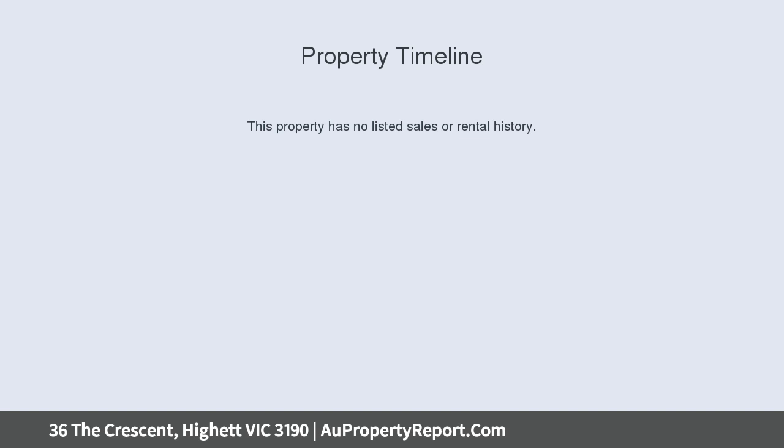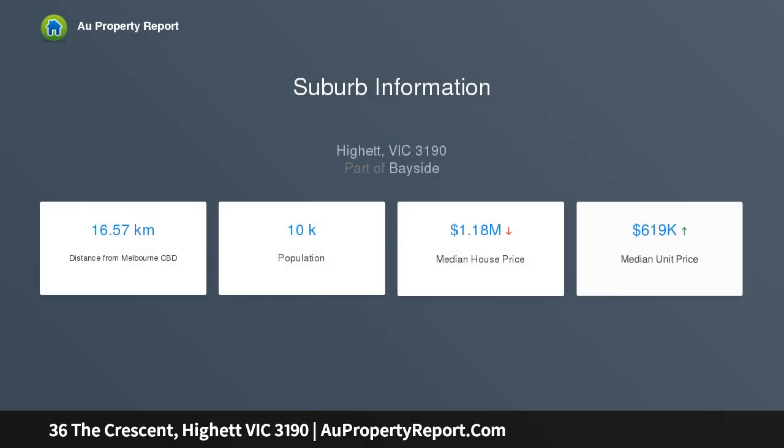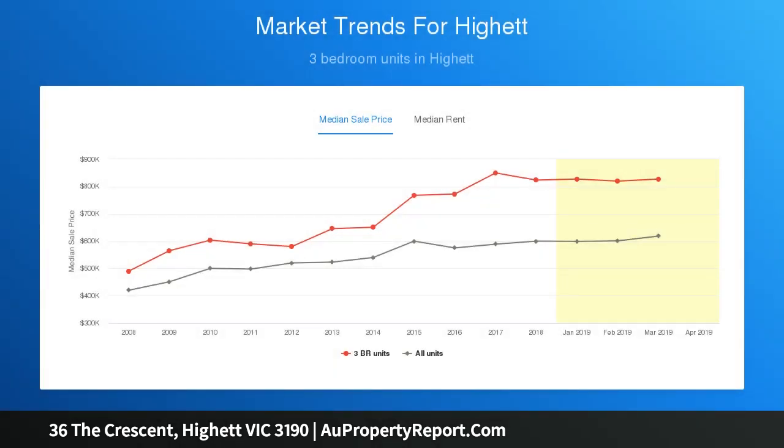Take advantage of its well-kept five-bedroom, two-bathroom accommodation and move straight in or lease out, whilst you contemplate your plans for a stylish renovation, perhaps a brand-new home or multi-unit development.